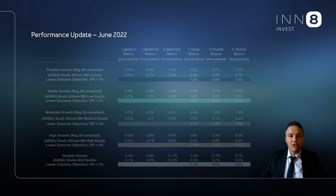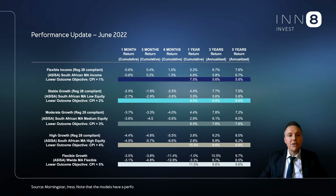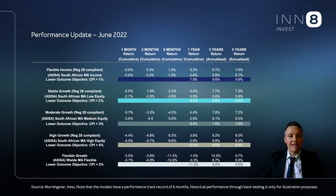Let's look at the performance of the range next. Note that these models were launched in January this year, and all periods before the launch date used back-tested numbers for illustration purposes. Since launch, performance has been pretty good relative to industry peers.